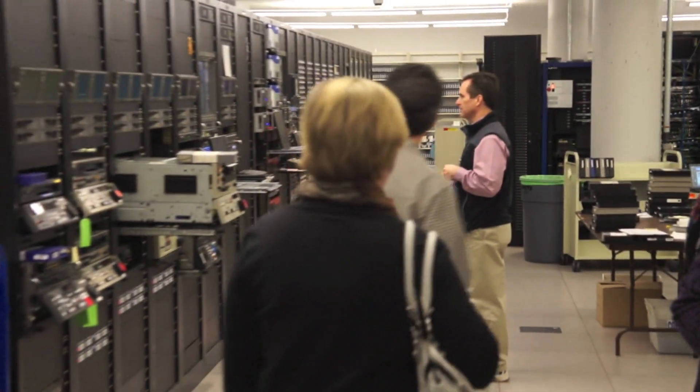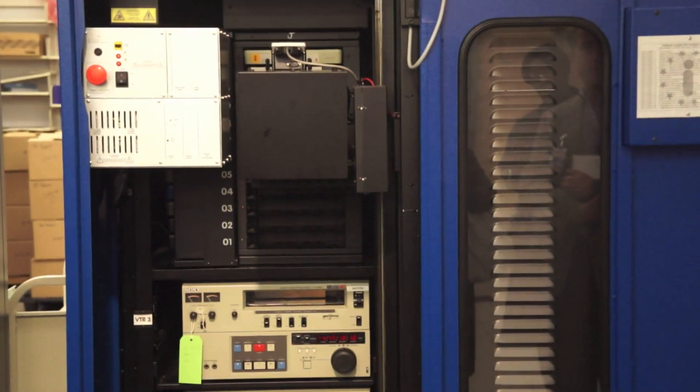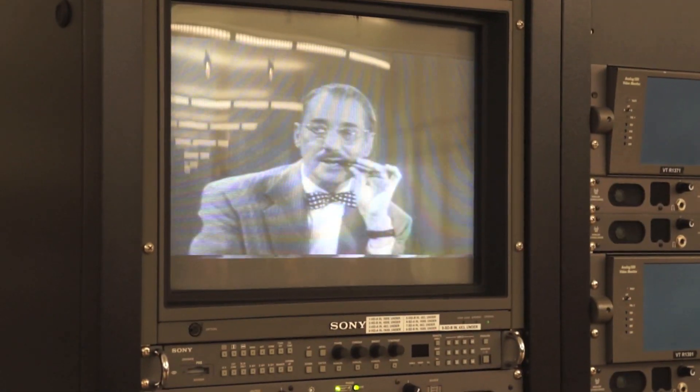Hundreds of thousands of old VHS tapes are in the library's collection, and to digitize them one by one would be simply impossible. So the facility has specially designed robots that do just what you used to do with your old tapes — they stick them in a player and hit the eject button when they're done. Day and night, the robots watch more TV than any person could in a lifetime.